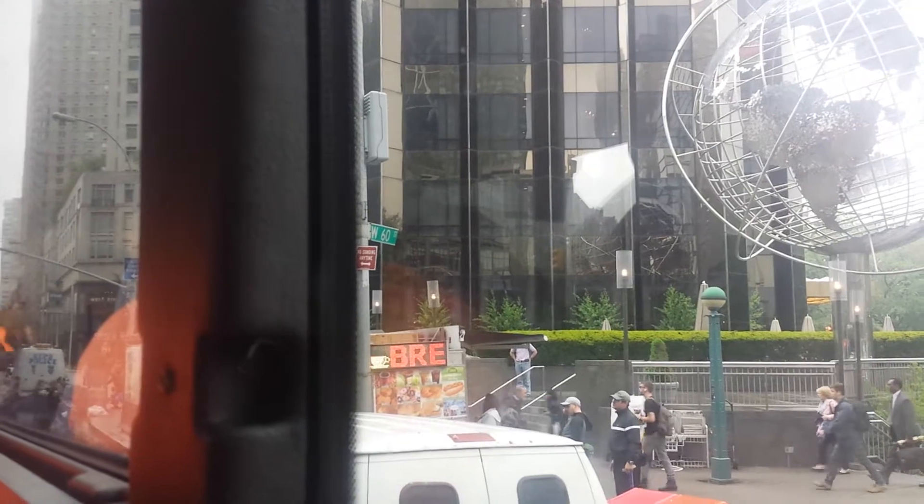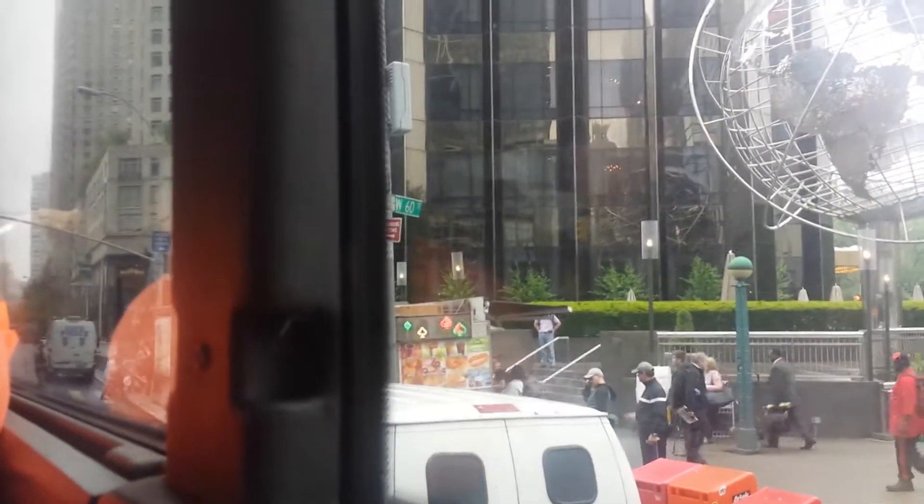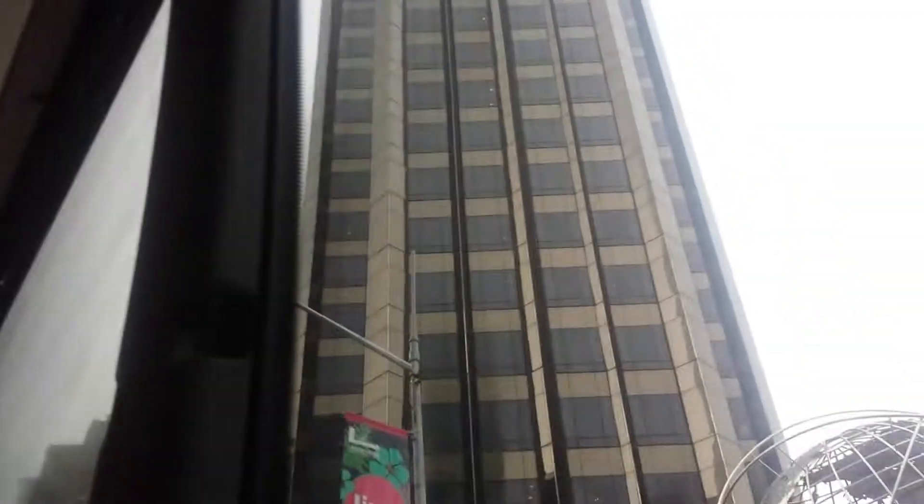To your right is one of Donald Trump's many buildings. Talk about a lot of money — everybody knows who Donald Trump is. He's such a modest man — he always puts his name on everything. This is the Trump International Hotel and Tower. The Trump Tower, the more famous one, which was used in the TV show, is on Fifth Avenue.